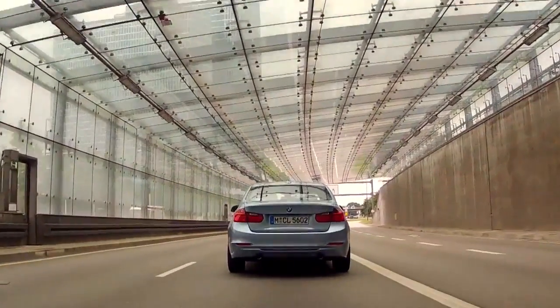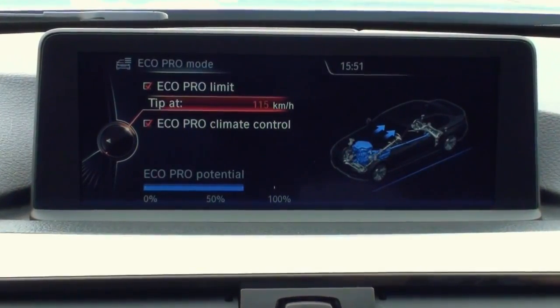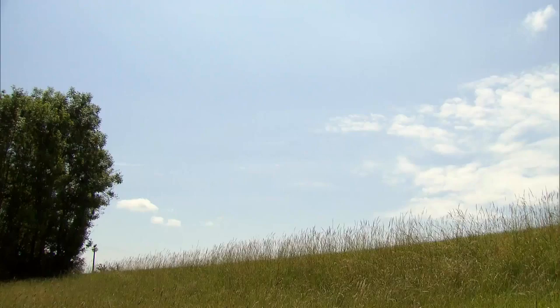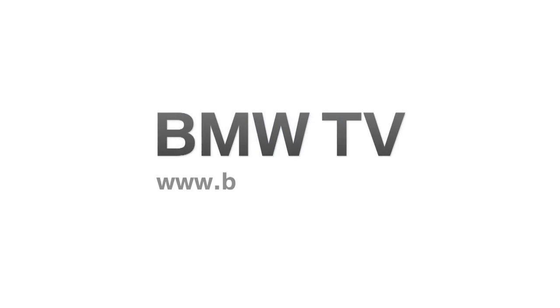Individual settings offer optional engine configurations for output and consumption. The latest member of the BMW 3 Series sets new standards in intelligent energy management. The BMW Active Hybrid 3 guarantees driving pleasure and enhanced efficiency.